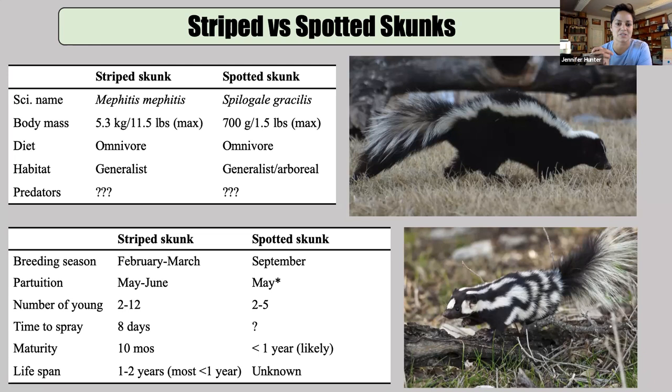Most of the work done with striped skunks has been in the Midwest, the high plains, and Canada, where there are really harsh winters. What striped skunks do is den communally to stay warm when the weather's extreme. What happens is they get in this big cuddle puddle, spend all this time together, and then transmit disease back and forth between individuals, who then den with other animals the next night. You can imagine how disease can move through a population with some pretty significant impacts.